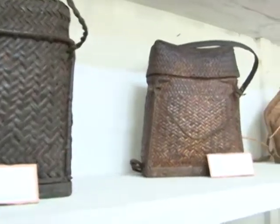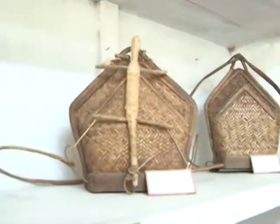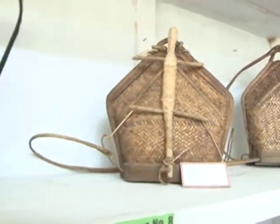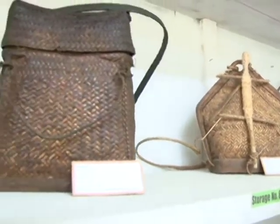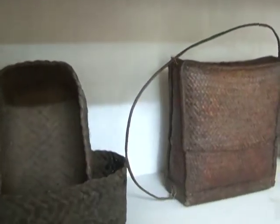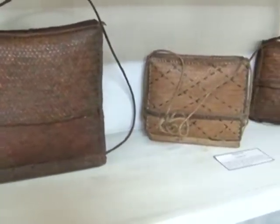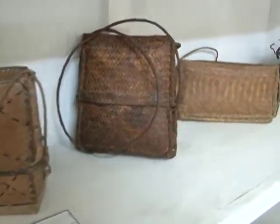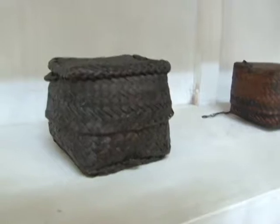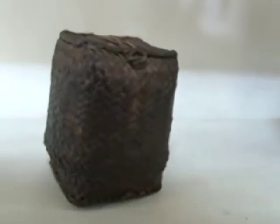These are backpacks and shoulder bags. This one is for men; women can have this other shoulder bag. This kind of basket is a lunch box. This one is for betel nut. In terms of habitat and where Ifugaos live, each tribe has evolved its own architecture.